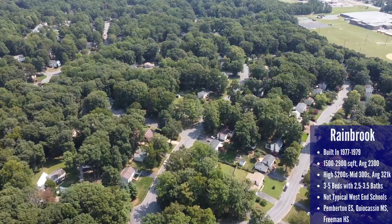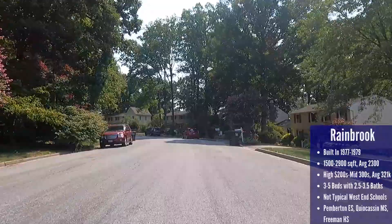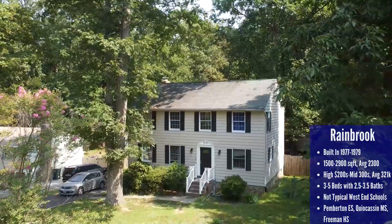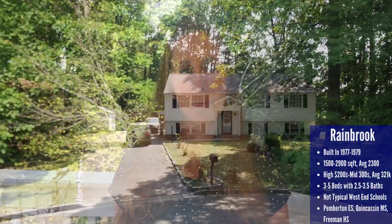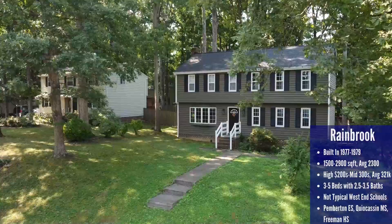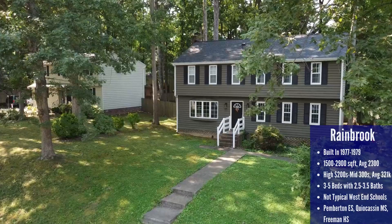Rain Brook is a smaller neighborhood with only 100 homes, built from 1977 to 1979. There are lots of split-foyer homes and tri-levels with a few colonials scattered about, ranging in size from 1,500 to 2,900 square feet with an average of 2,300. It's a little more expensive than Tuckahoe Village, with an average price of $321,000. Since there are a lot of split-foyer style homes, they really pack in more rooms — expect to find homes with three to five bedrooms and two-and-a-half to three-and-a-half bathrooms.